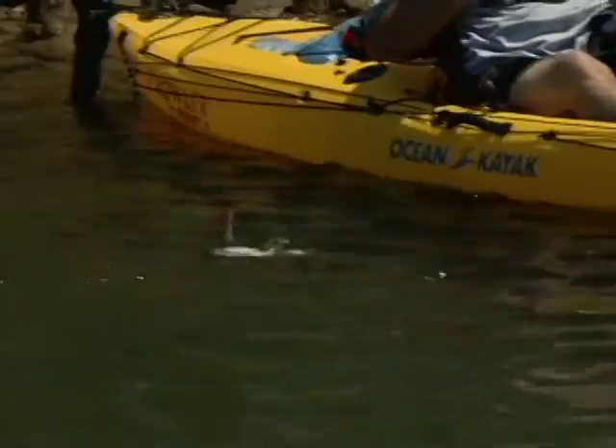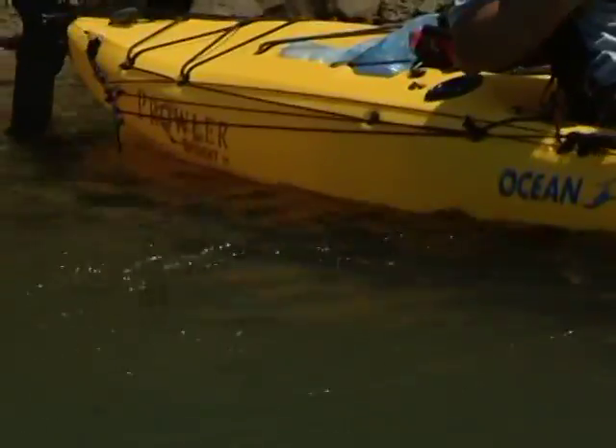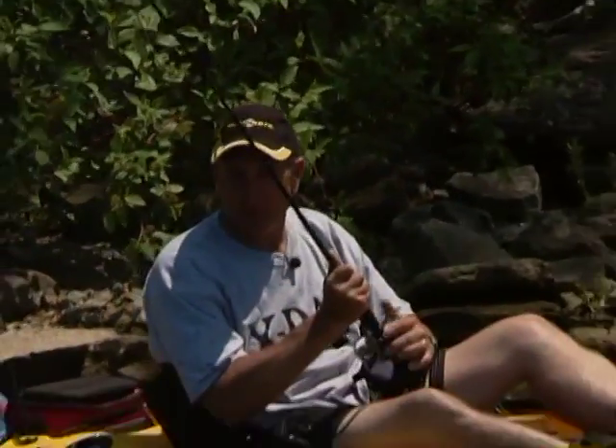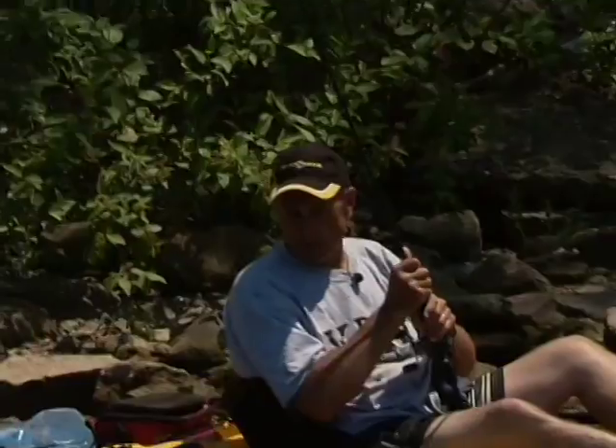I've got a nice smallmouth here. It's in the middle of the day, and I think because I'm using this twitching technique, these fish are still coming up out of the deeper water and hitting that twitch bait. I was lucky to hold this guy on — they've got so much energy. I don't know if he's going to get off. I'm just trying to get him tired out.